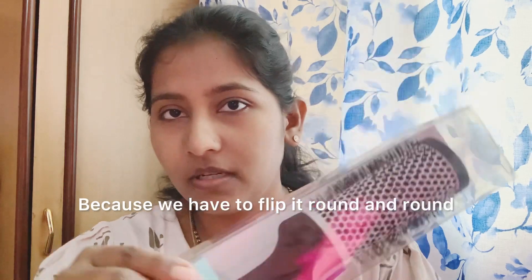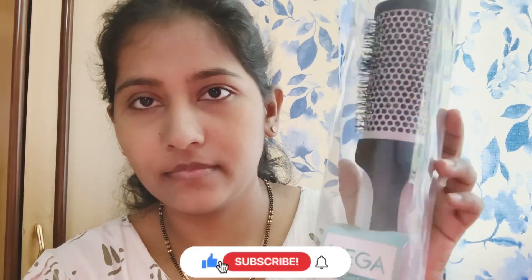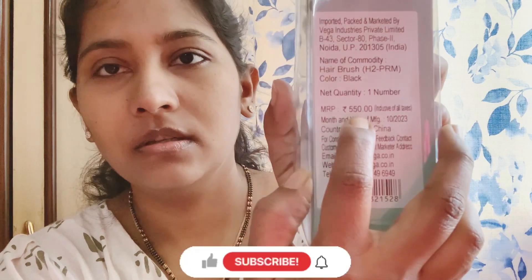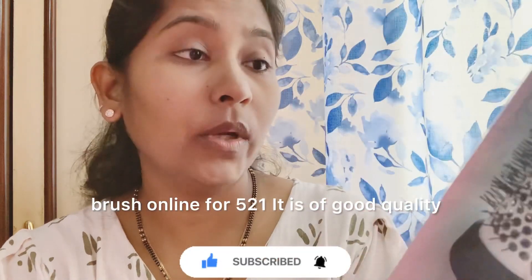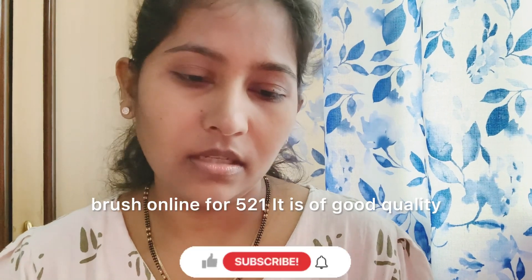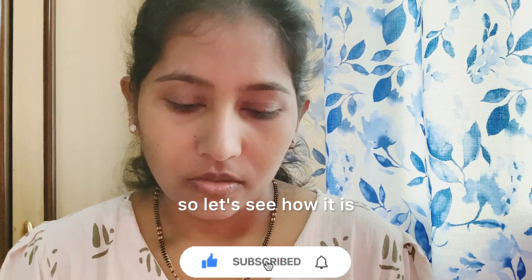I have used the round brush. The price is $5.50. I purchased this brush online and it is good quality.